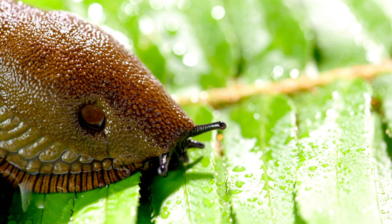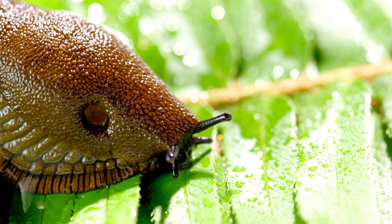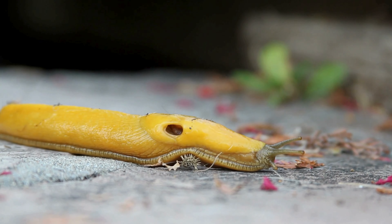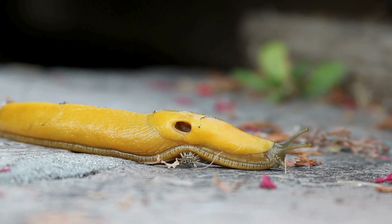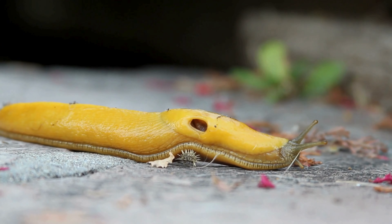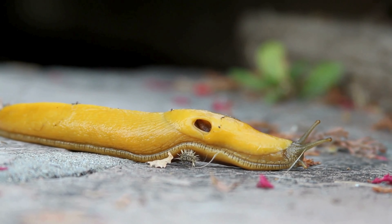How do they breathe? Unlike snails, which have a shell into which they can retract, slugs have a more exposed respiratory system. Most land slugs breathe through a small hole on the right side of their mantle called a pneumostone, which opens and closes to allow air in and out.